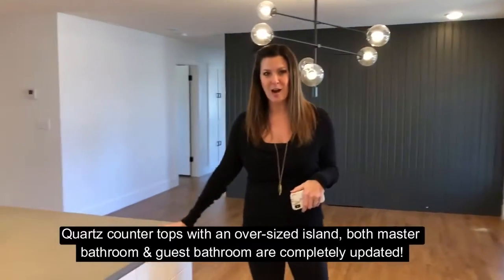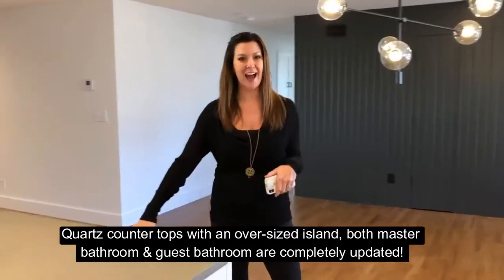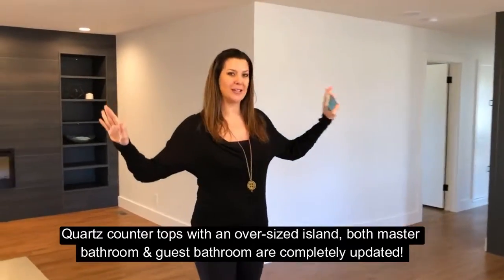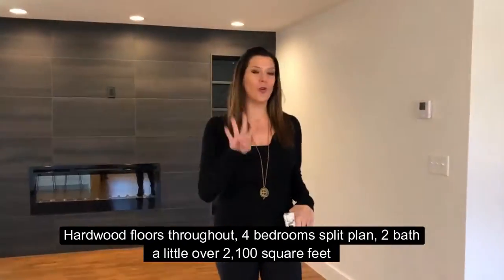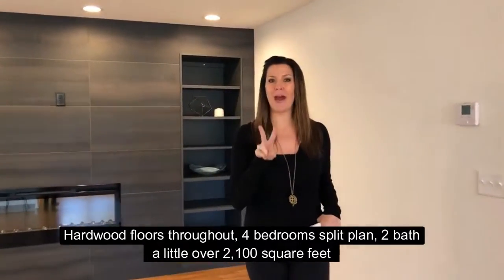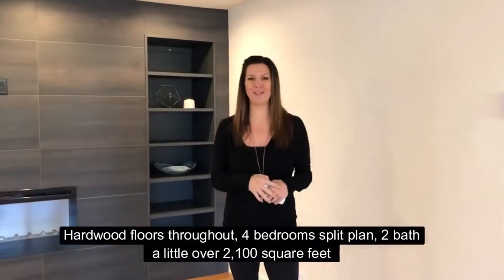We've got quartz countertops with a giant oversized island, we've got master bathroom and your guest bathroom completely updated. Hardwood floors throughout, four bedroom split plan, two back, a little over 2,100 square feet.